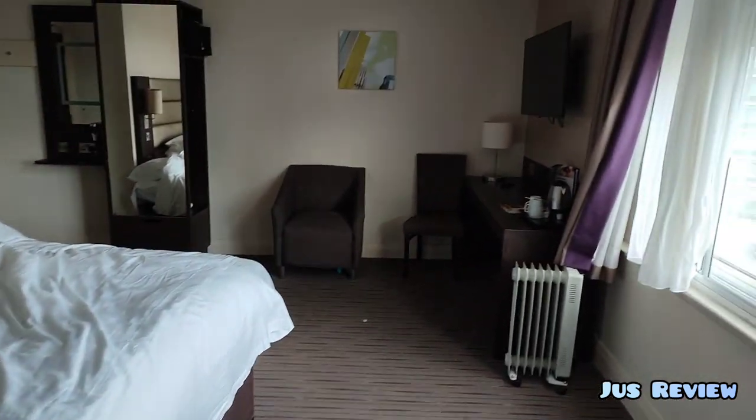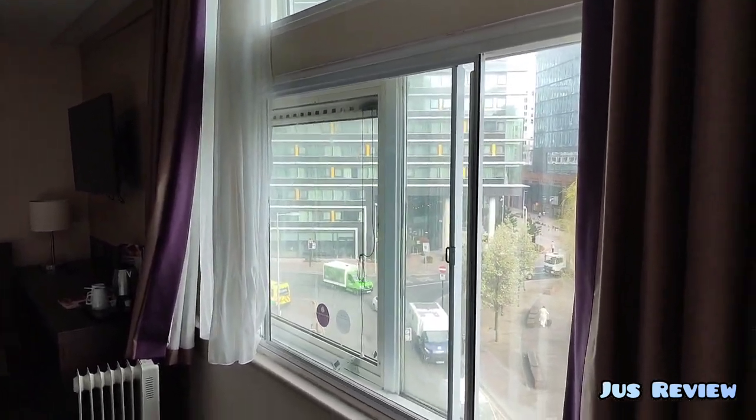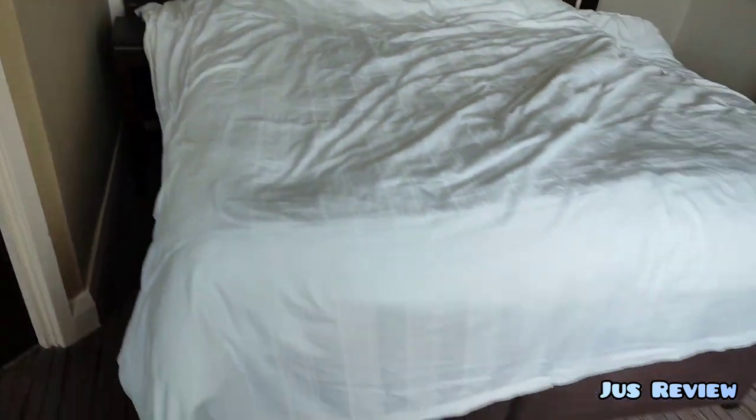The big surprise is the bed at the end, so we're going to take a look at that. There's also a TV installed in there which we didn't use. Let's take a look at the bathroom then.